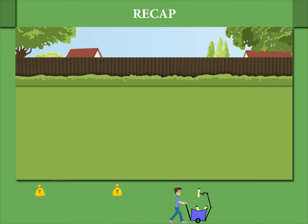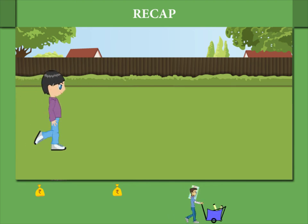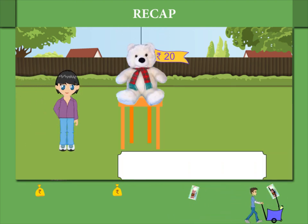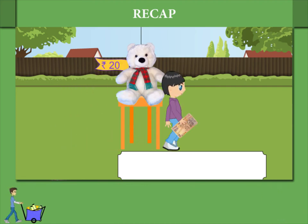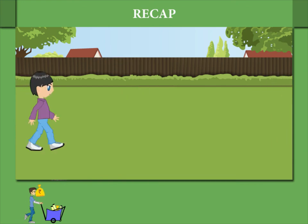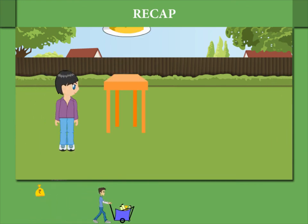Here is Shaina again. This time she has to buy a teddy costing 20 rupees. Shaina takes two 10 rupee notes to buy her teddy.